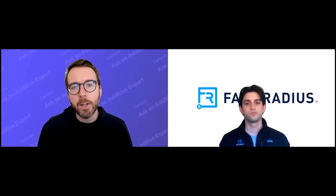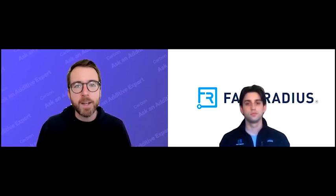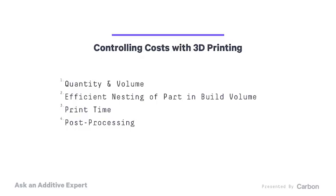Most of the cost components in getting things 3D printed are completely within the control of a designer if you think about 3D printing and the process you're going to use during the design process itself. To review: these are overall volumes — you're going to get better pricing if you go for higher volumes; whether your part fits efficiently in the build platform of the printer; and the actual geometry of the part, which can slow down the printer or make it more complicated to post-process. A lot of these can be addressed during the design process by keeping in mind the geometry of your part, how it fits in the printer, or by using new design tools like Design Engine to replace solid volumes with lattices — cutting down on material usage and print time.